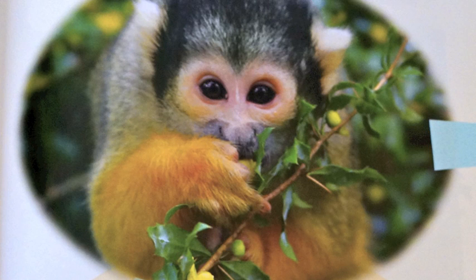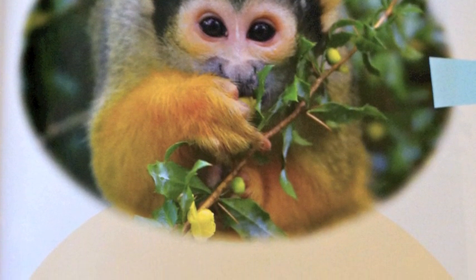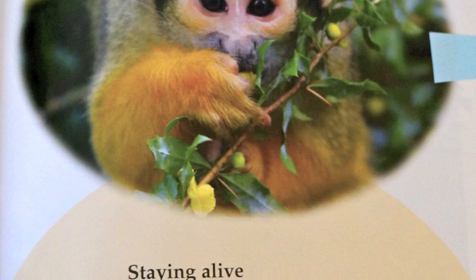Staying alive. This squirrel monkey lives in a habitat. Everything the monkey needs to stay alive is in its habitat. The monkey has found a piece of fruit to eat.